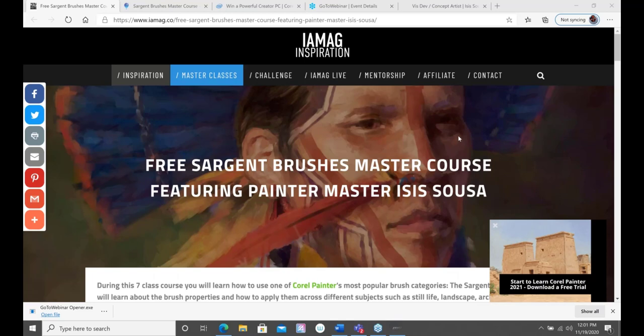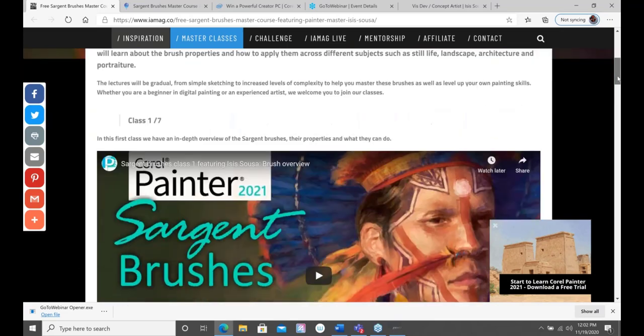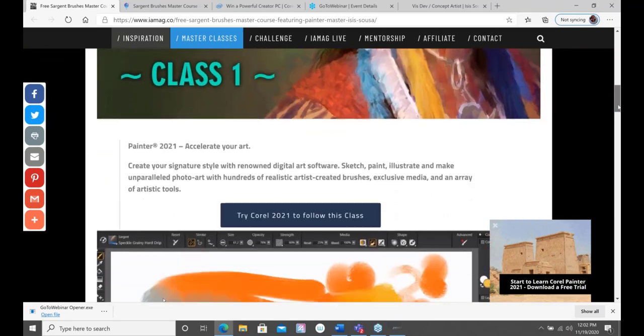Today we have a really exciting presentation, and I'm happy to announce that Issa Sousa is our brand new Painter Master. She's been working with us for quite some time and has definitely earned this title. She's been hard at work behind the scenes creating valuable learning content — including a free Sergeant Brushes master course with seven different classes you can find on iMag.